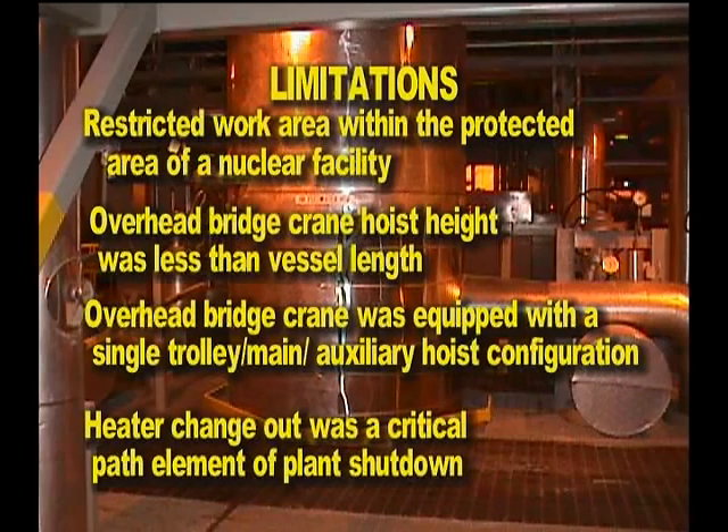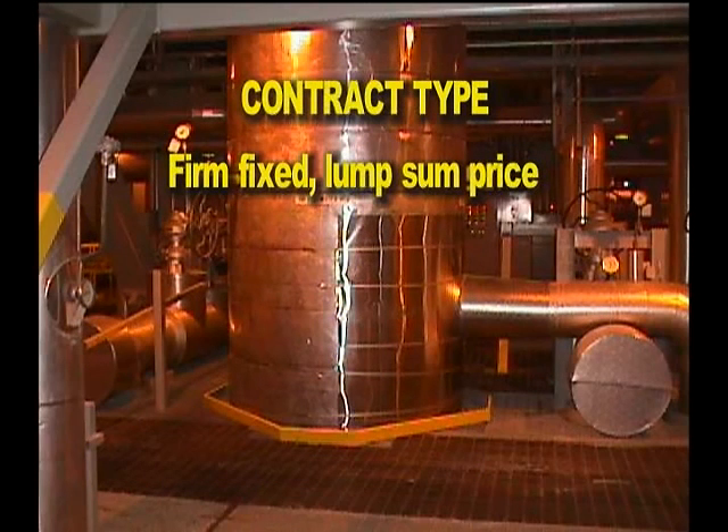Limitations: restricted work area within the protected area of a nuclear facility. Overhead bridge crane hoist height was less than vessel length. Overhead bridge crane was equipped with a single trolley, main and auxiliary hoist configuration. Heater changeout was a critical path element of plant shutdown. Contract type: firm fixed lump sum price.